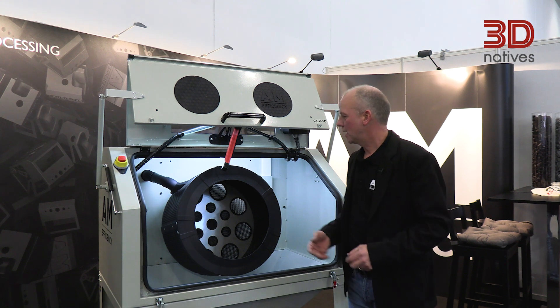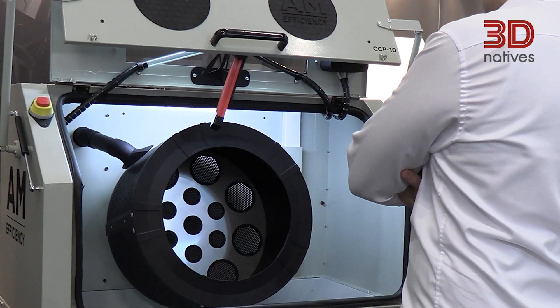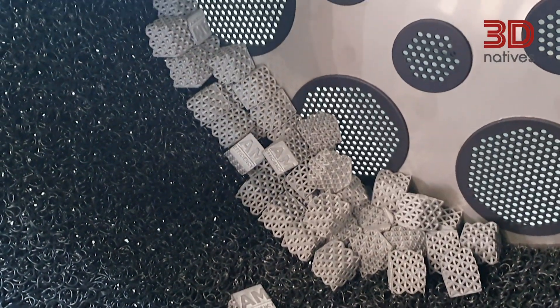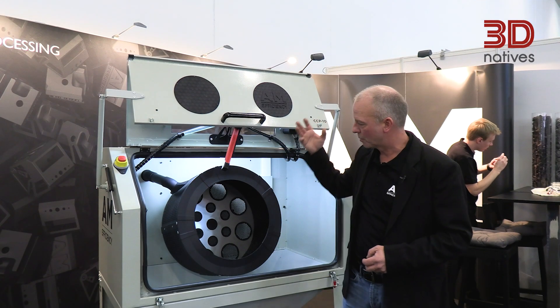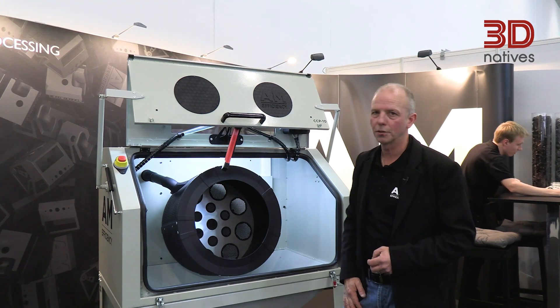In this machine we have a patented solution for extracting the powder. This, in combination with ionized air — which is very important to remove all the static electricity — ensures that the parts are absolutely dust free and that 100% repeatability on the parts is achieved.